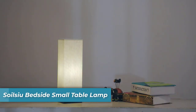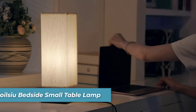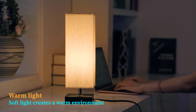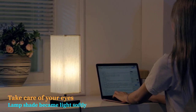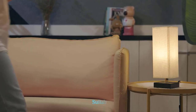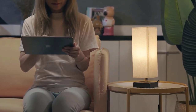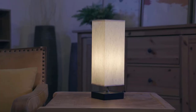Number 8 is the Soil Sue Bedside Small Table Lamp. The Soil Sue Bedside Small Table Lamp stands out with its three color options — Warm, White, and Mixed Light. Its minimalist and elegant design is complemented by a beige fabric shade and a black solid wood base. Its compact size makes it an ideal addition to small spaces, while its multi-color options ensure you can set the perfect mood for any occasion.